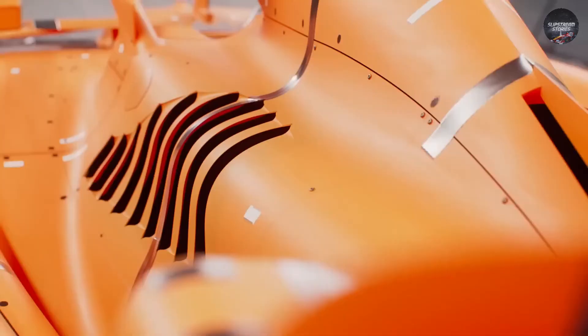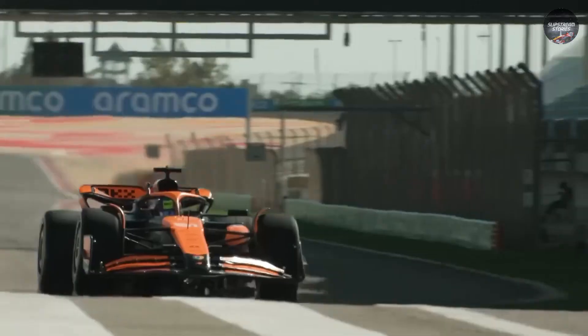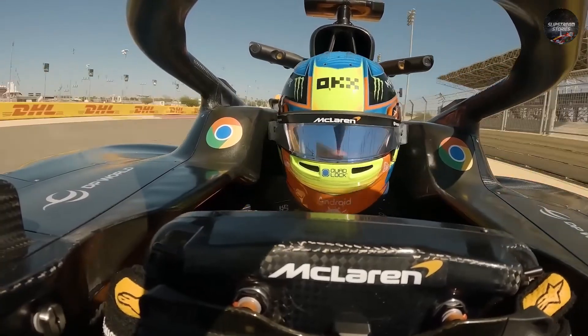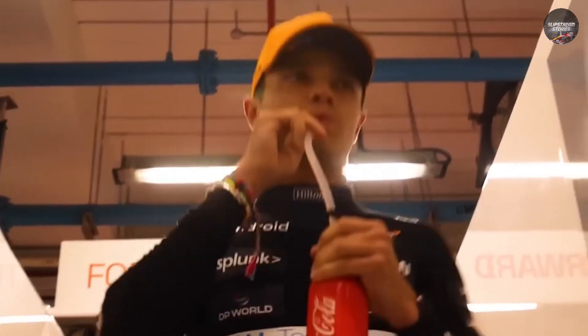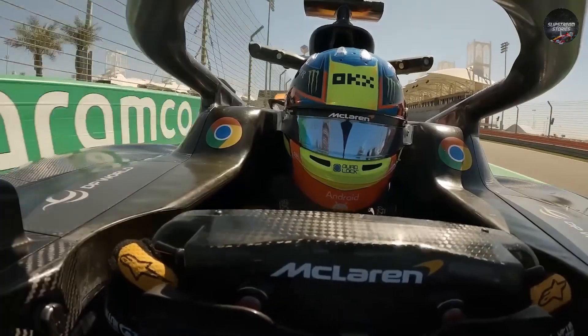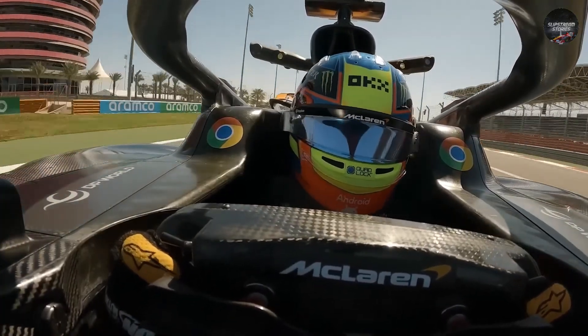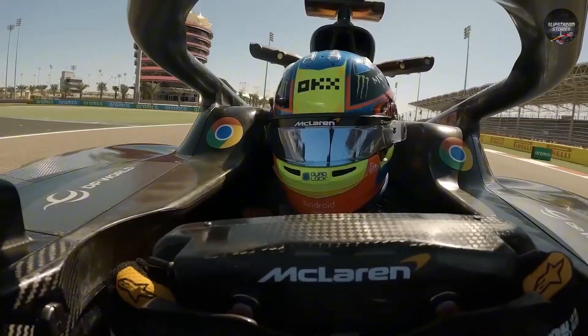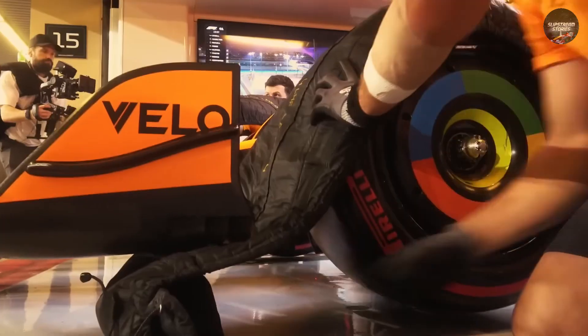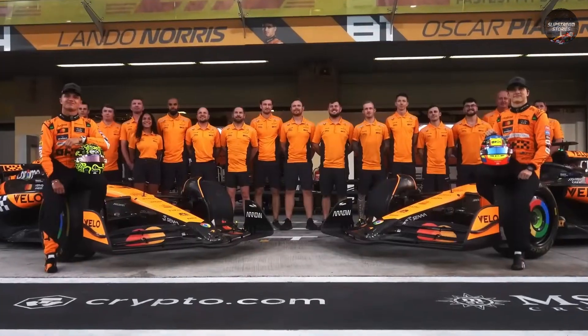The system in question isn't a dramatic rear wing or a complex diffuser. It's something far subtler, hidden inside the front brake ducts of the MCL39. On paper, it's just a component used to channel cooling air to the brakes, something every team designs in-house. But in practice, McLaren has transformed it into a weapon. Remember those damp-to-dry races where Norris and Piastri could pump out laps a full second quicker than anyone else? That wasn't luck, and it wasn't just driver skill. It was this system, keeping tyre temperatures inside the perfect window while rivals flailed around on cold rubber.